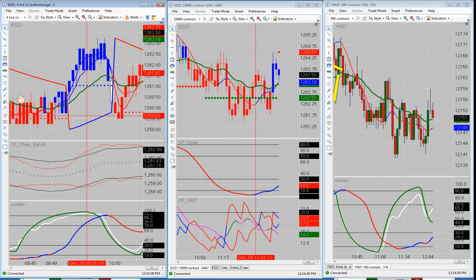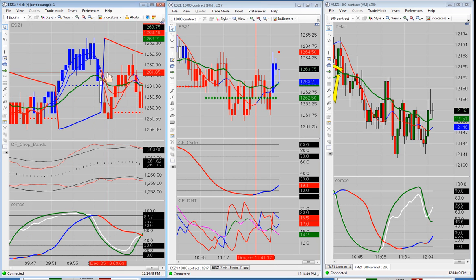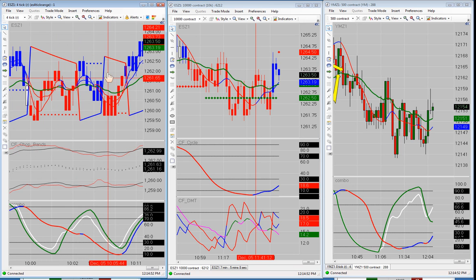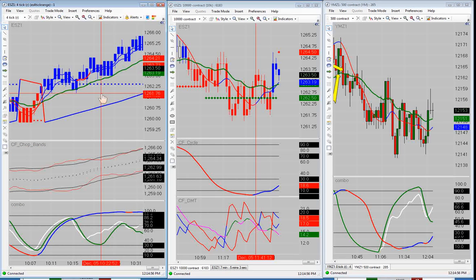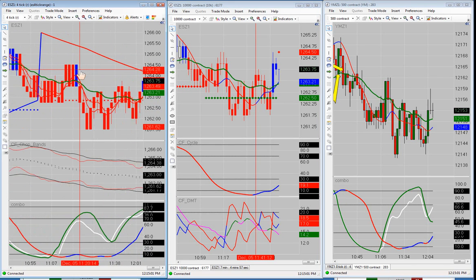We did not have another trade. All the way up here we had chop right up until the top of the hour, which was 10 o'clock. We had a high-impact news event come out — it was bad news. It really didn't do anything but make the market go sideways for a while. We didn't have any more opportunity in all this area right in here.